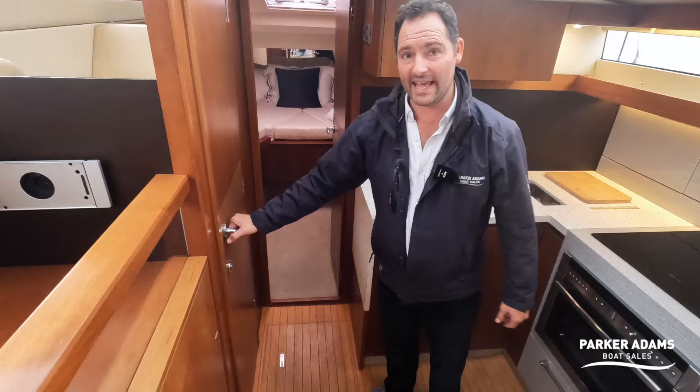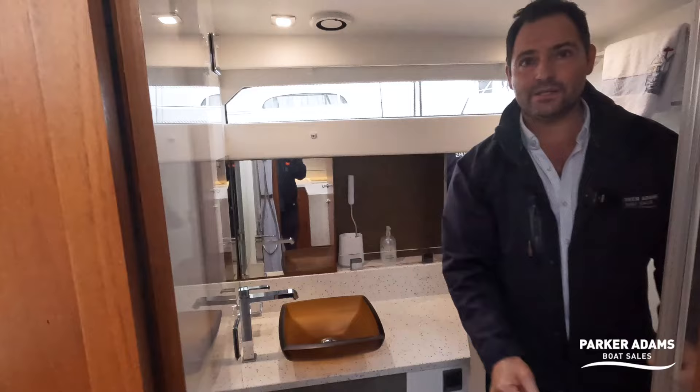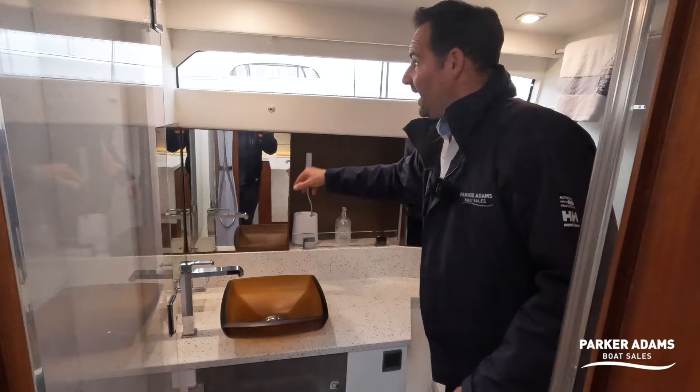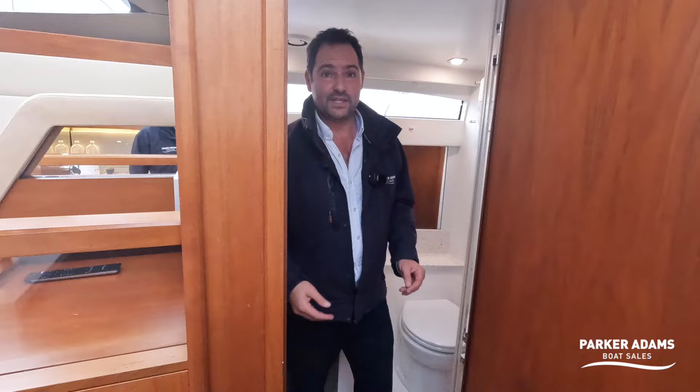Just here you have the day heads, which is a really good-sized space that doubles as a shower. There's an ingenious folding shower door that folds into position to protect all the woodwork and turns it into a wet room. I like the countertop sink, the use of Corian, more storage behind the mirrors, and a window with a blind for privacy. There are electric flush toilets throughout, and the boat is presented in pretty much as-new condition.